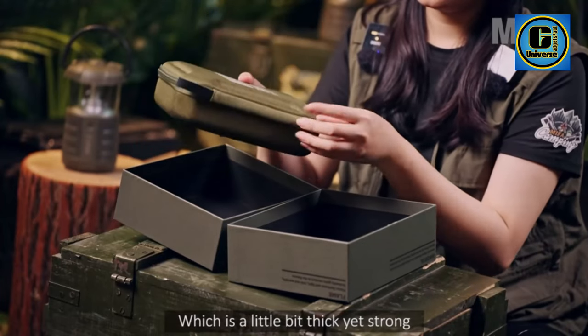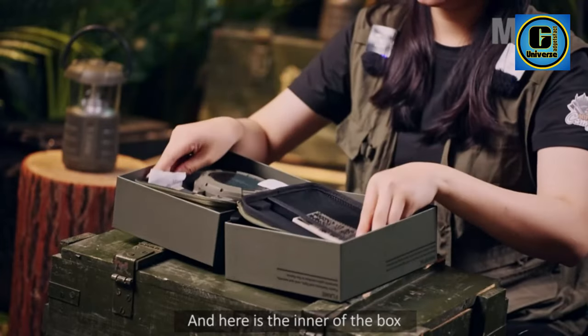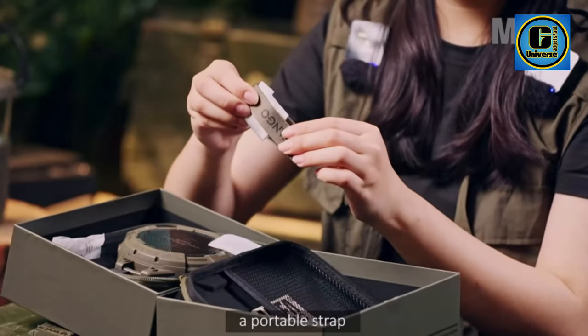With over 100 feet Bluetooth range and Micro-SD card mode, Maiafeti Tango backpack speakers allow you to enjoy music seamlessly through Bluetooth or a card, offering unparalleled flexibility and convenience in audio playback.